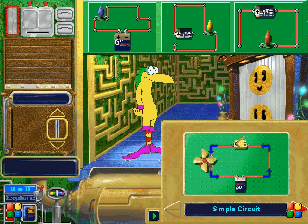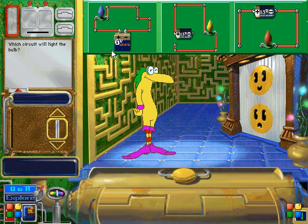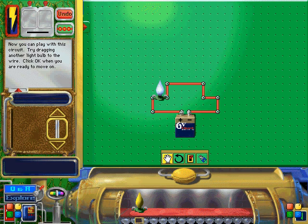A complete circuit is a closed path or loop. You can trace the path along the circuit all the way back to where you started. Which circuit will light the bulb? I couldn't have done it better myself. Now you can play with this circuit. Try dragging another light bulb to the wire.